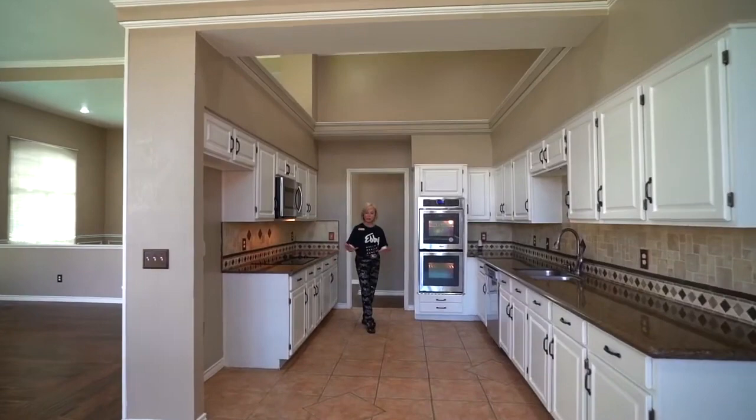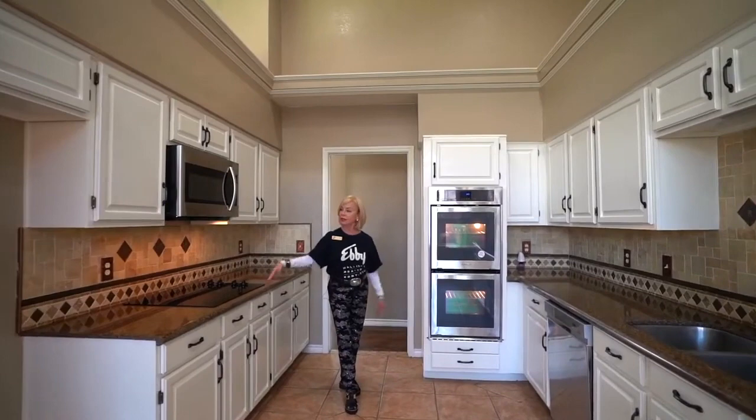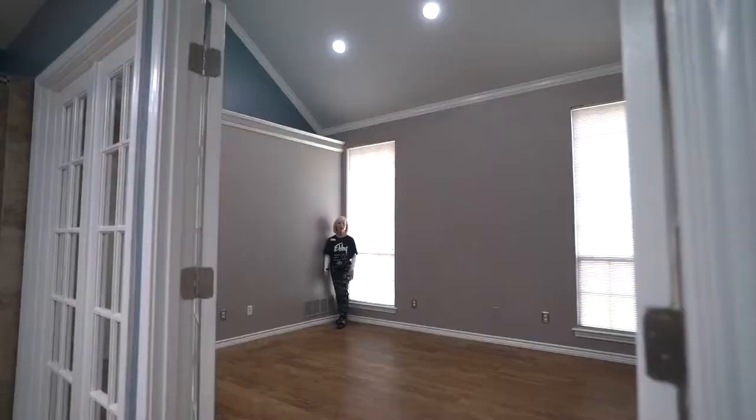Kitchen is separate from the living area, yet open, with all new appliances — double oven, microwave, cooktop — and granite countertops and plenty of cabinet space.